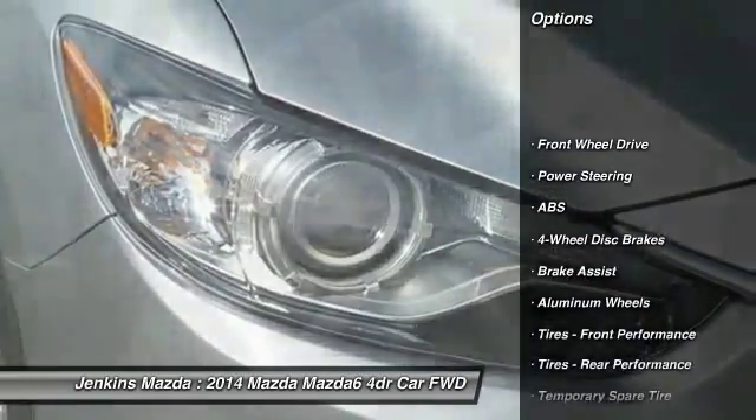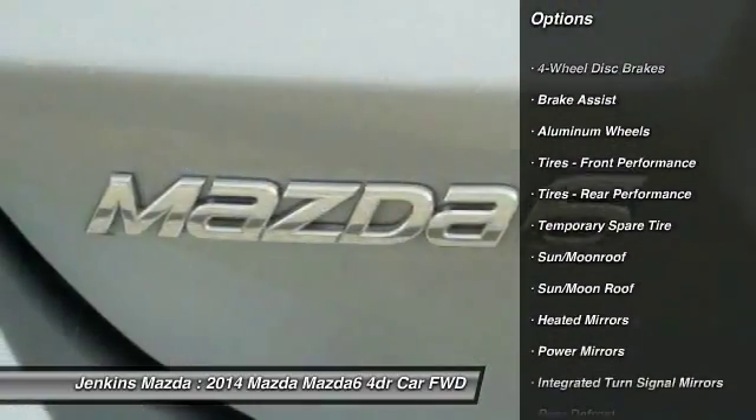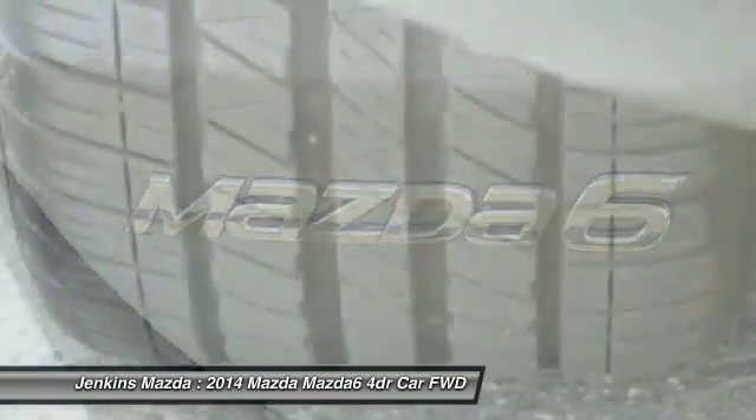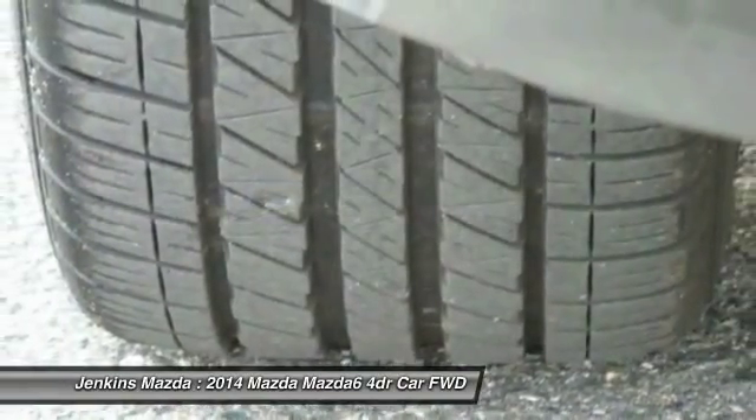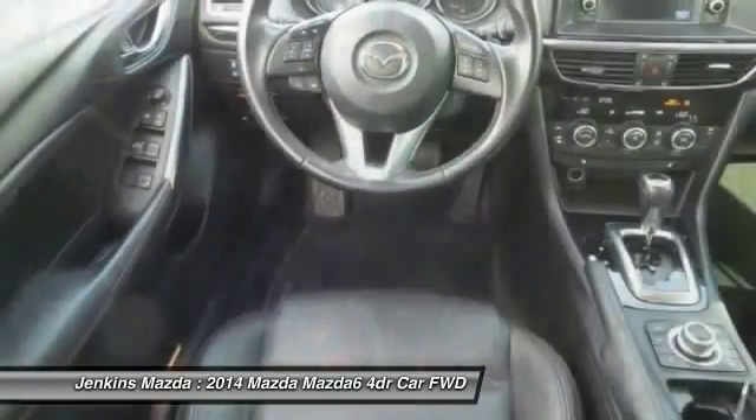Stability control, navigation system, anti-lock braking system, keyless entry, traction control, power passenger seat, backup camera, steering wheel audio controls, moonroof, leather wrapped steering wheel.